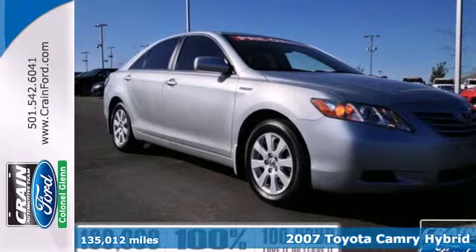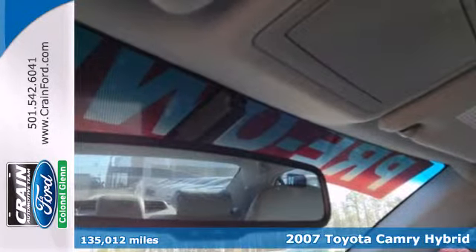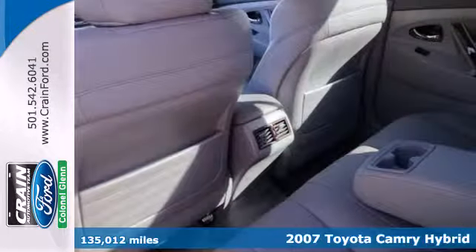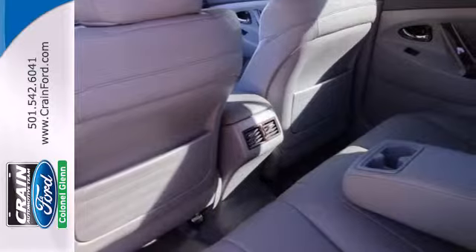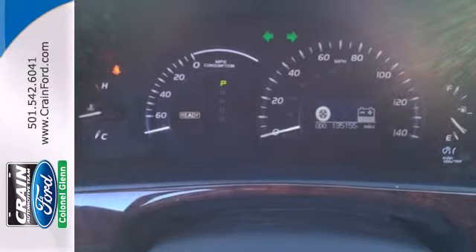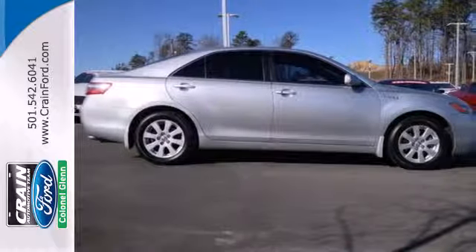Here's a 2007 Toyota Camry Hybrid. Always a leader in innovation, Toyota gives the Camry standard amenities including hands-free multi-function remote, keyless ignition, Bluetooth, tire pressure monitor, and a premium JBL audio system with MP3 input and steering wheel controls.